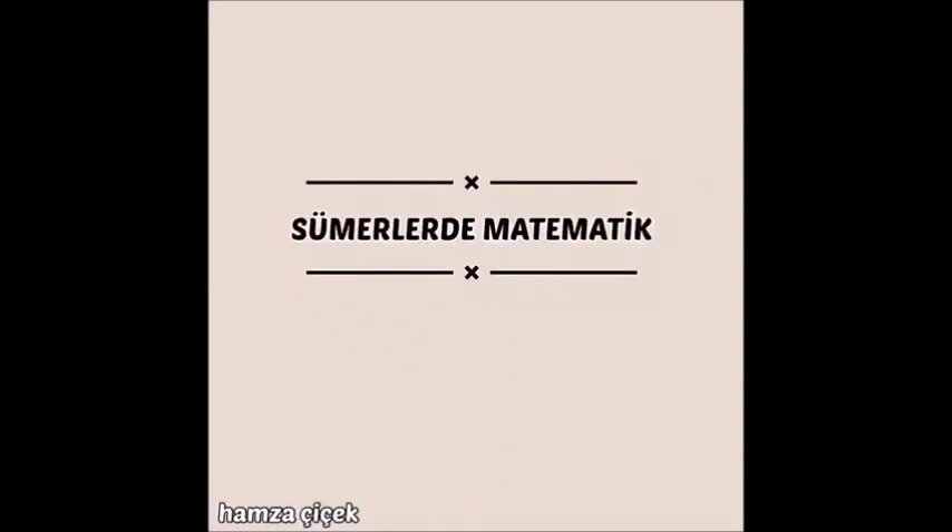Hello friends, I'm Amza. Today I'm going to talk about Sumerliler's Matematiği — the mathematics of the Sumerians.